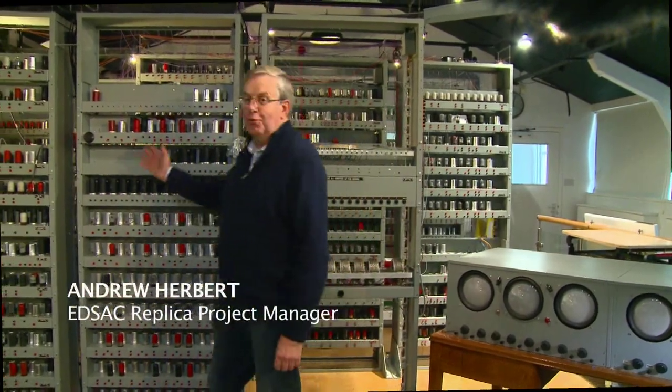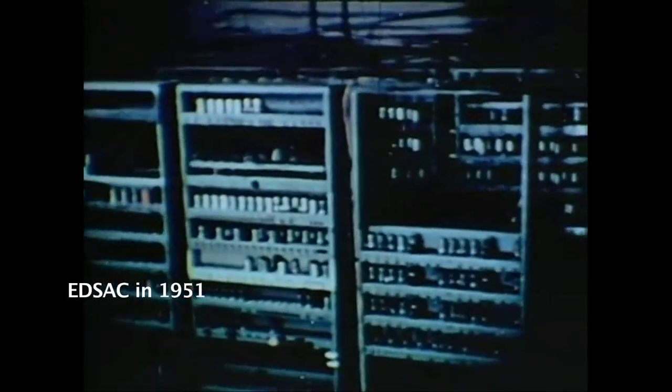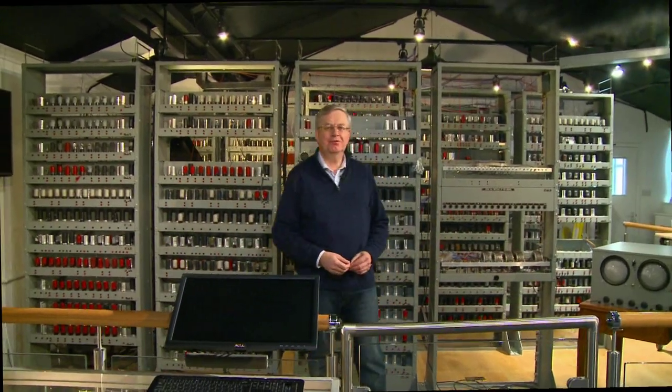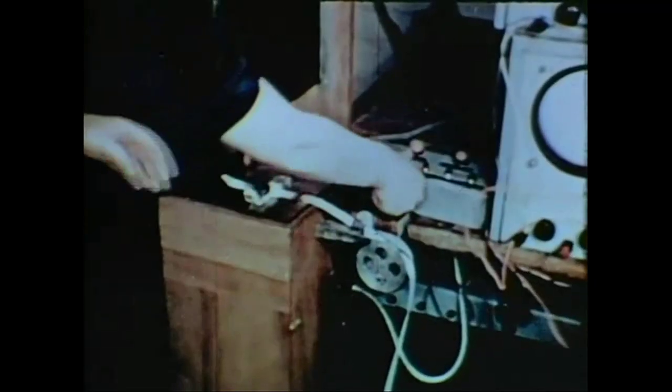Welcome to the EDSAC Gallery. What you see here is work by a team of volunteers building a replica of an early computer at Cambridge University. We're busy finishing the machine, and we hope it will be working soon. At that point, we'll be able to show you what computing was like in the 1940s, and you might want to try writing programs for the machine yourself.